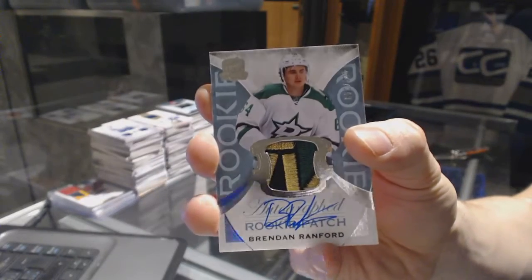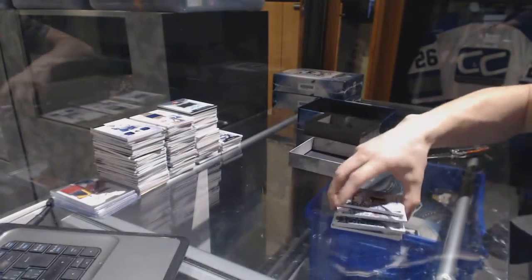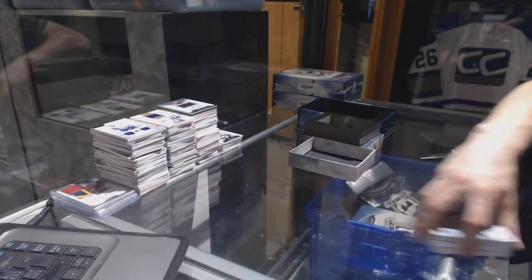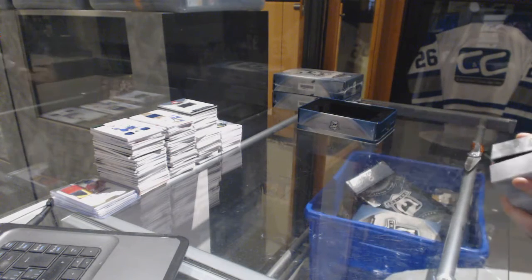If anybody opened that tin, that would have given them a good head start for the set. That was one, two, three, four of the five hits as rookie patch autos. I don't know if I've ever seen that before.